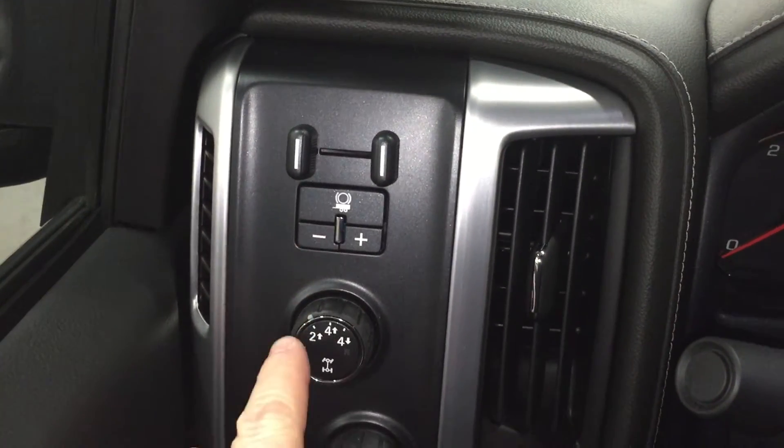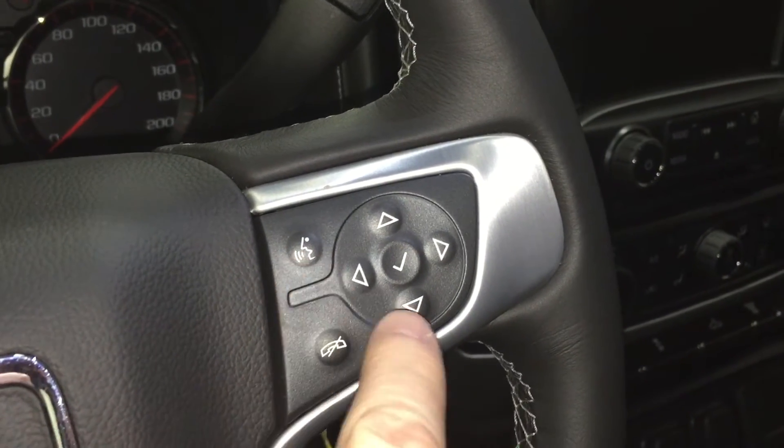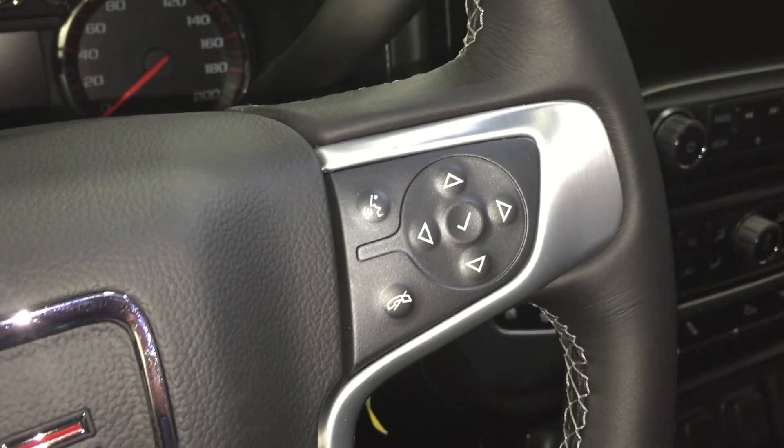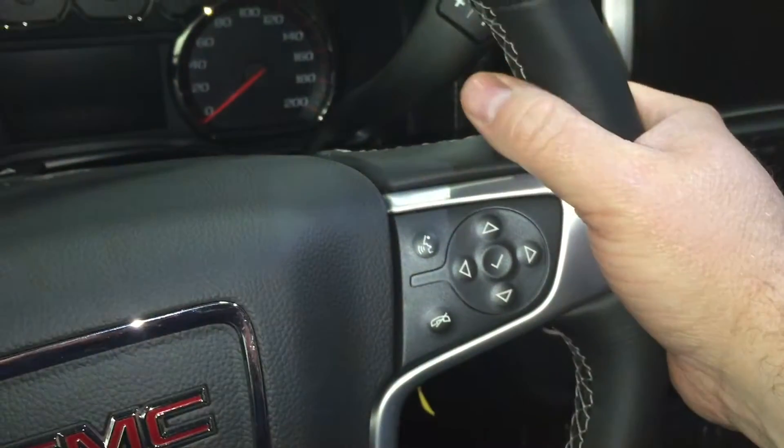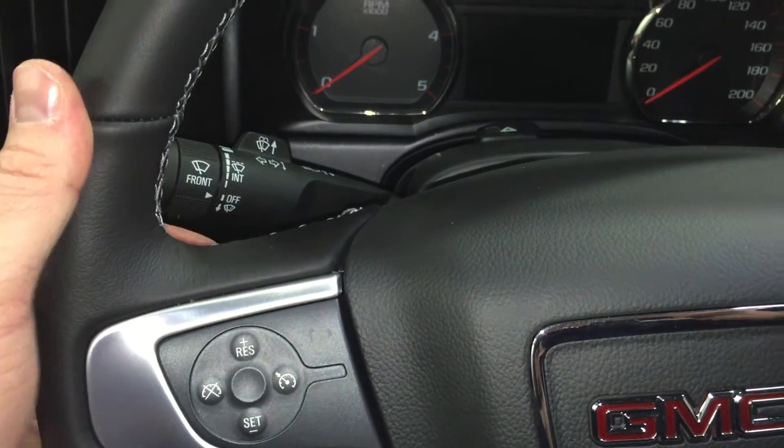Trailer brake integration, 4x4 and lighting. Cruise control right on the steering wheel. Bluetooth hands-free communication and tools to navigate through your menu and sound system. On the back of the steering wheel we have toggles on this side for volume and toggles on the other side for memory presets. You can store up to 60 stations. Here's your signal and wiper operator.